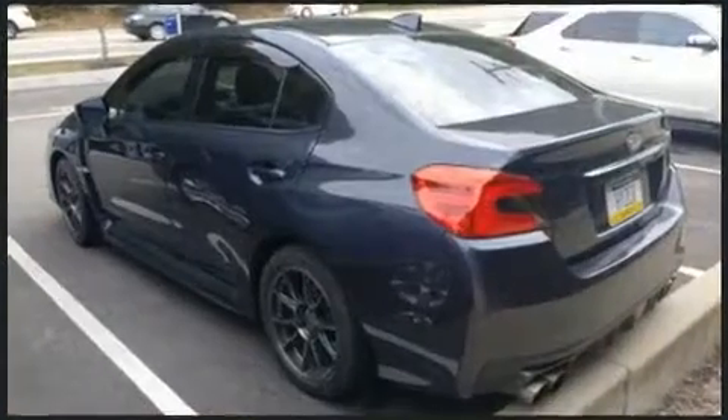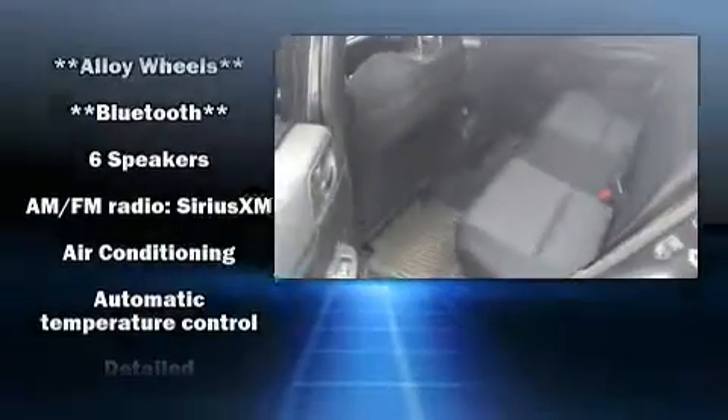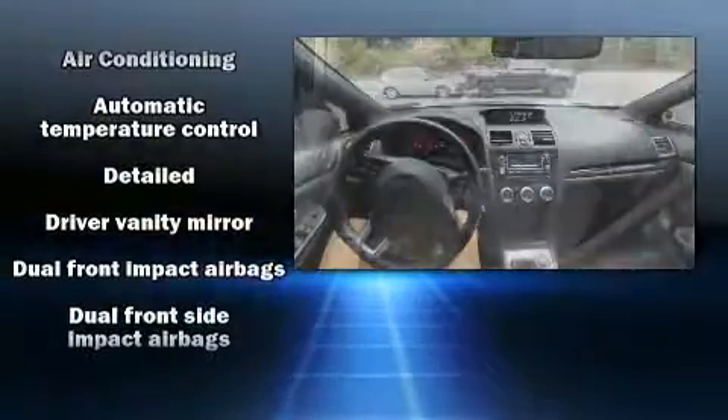Subaru also prioritized safety and security with features such as dual front impact airbags, head curtain airbags, traction control, brake assist, a panic alarm, and four-wheel disc brakes with ABS.